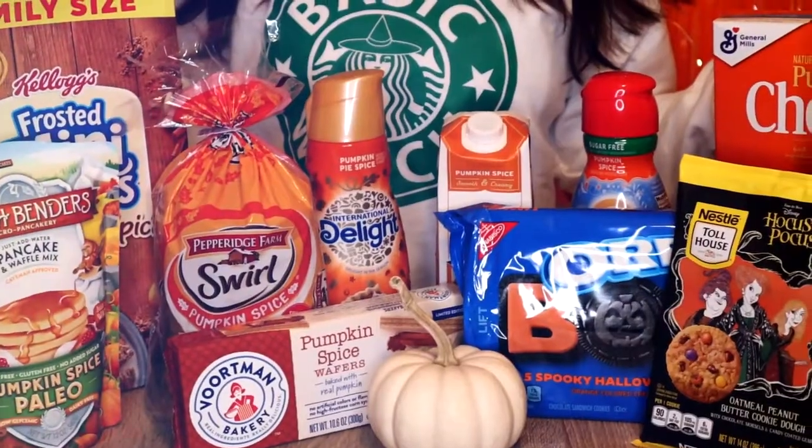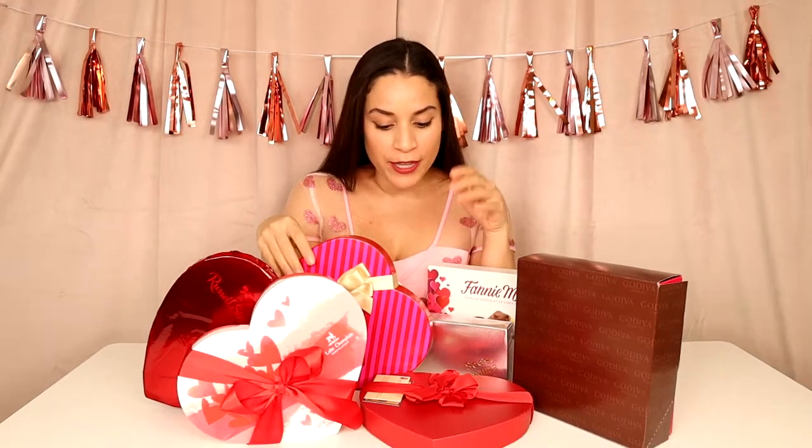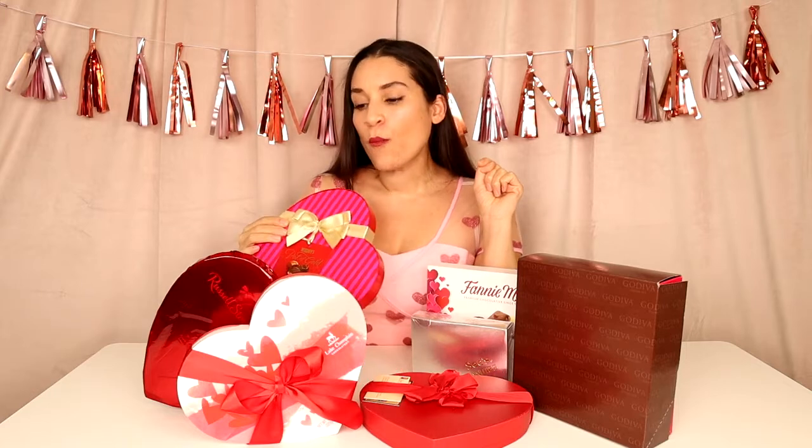Hey guys, so after the reaction from my pumpkin spice taste test I decided let's do a Valentine's taste test on all these chocolates that they sell now. We all know the classic chocolate hearts, but today we are going to find out which one is the best, which one is worth it, which one isn't worth it. We have a lot to go through as you can see.